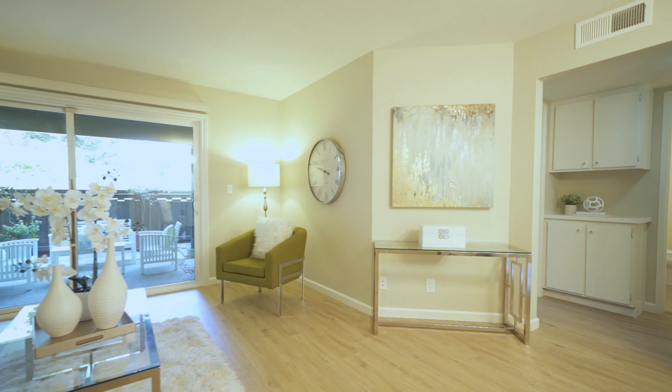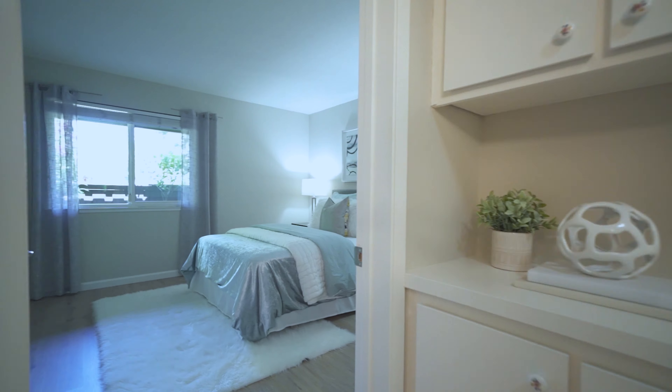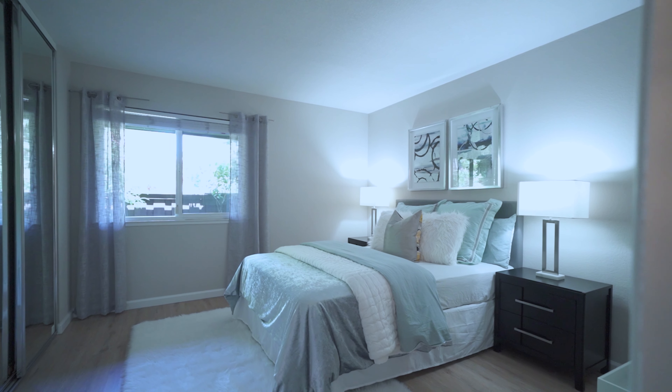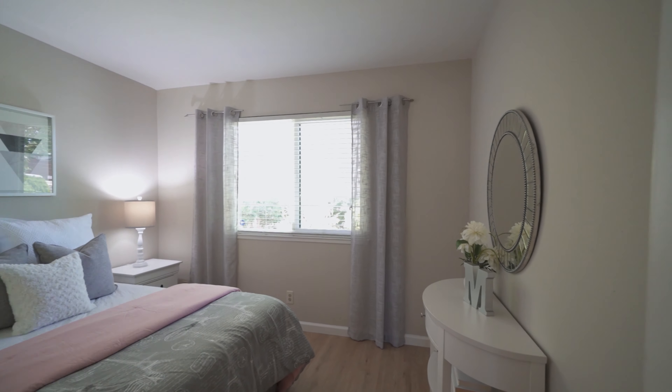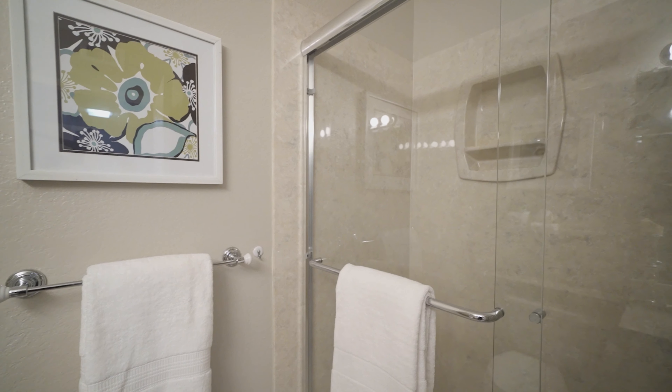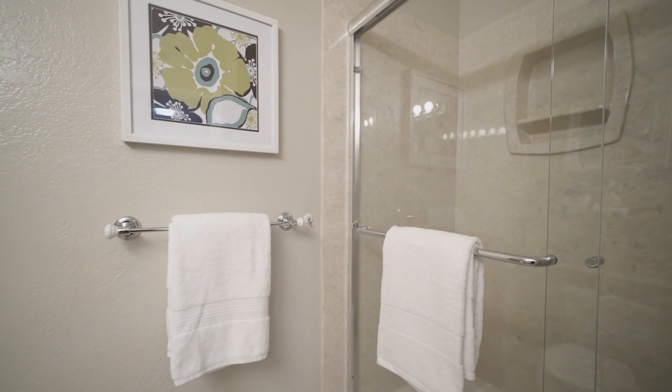Both bedrooms are spacious. The master bedroom is large enough to fit a king size bed and there's plenty of room for storage in the closet. The hallway bathroom is updated and there's a shower over the tub.